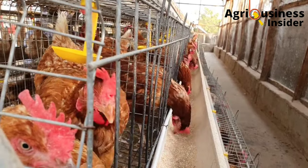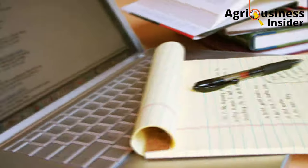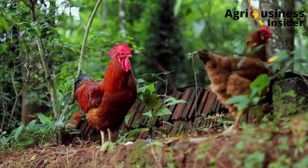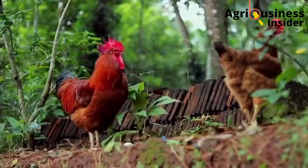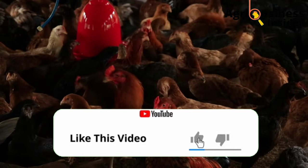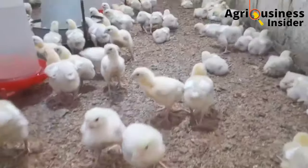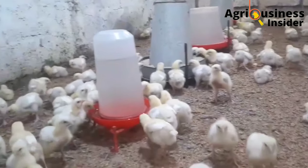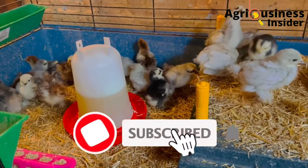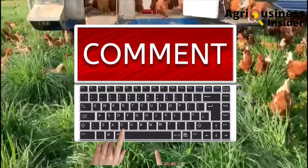Before we continue with this informative video, it takes a lot of time, energy, and money to compose this educative information for you. So please do us a favor and hit the like button. This will help the YouTube algorithm to push our videos to more farmers so that they can access this information. Also, if you have not subscribed to our channel, make sure that you hit the subscribe button, and you can consider leaving a comment in the comment section below.